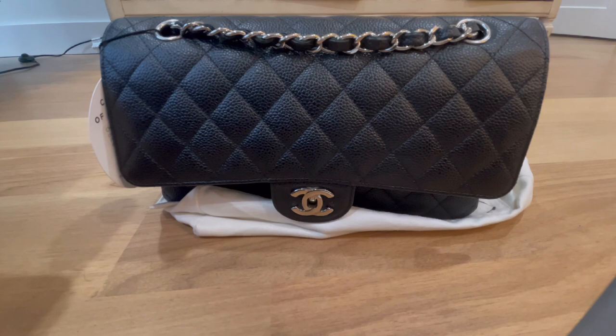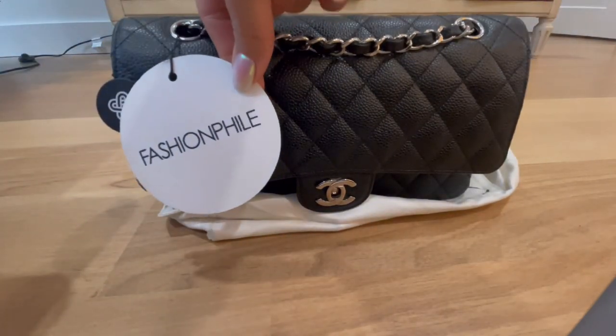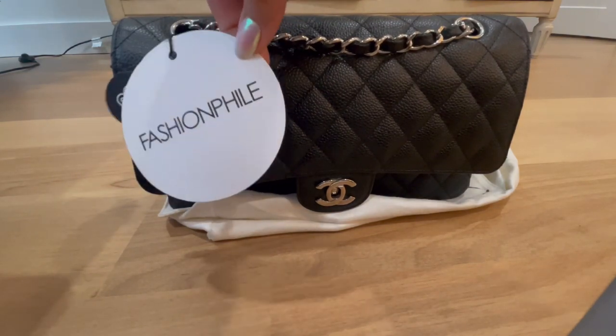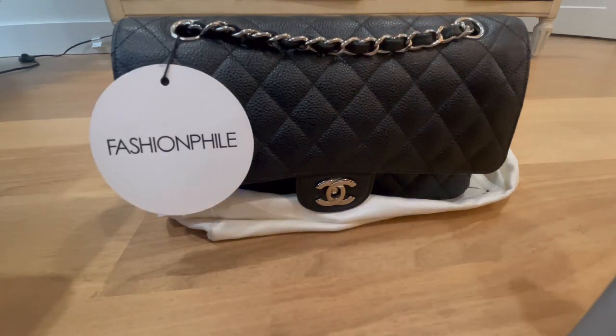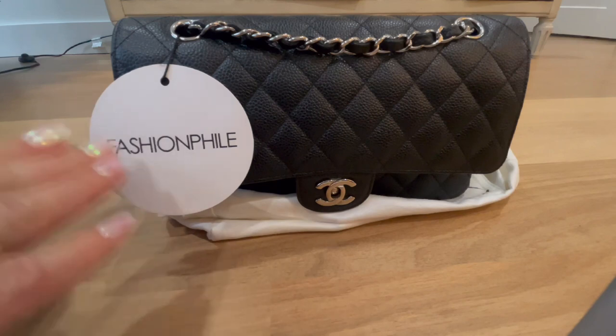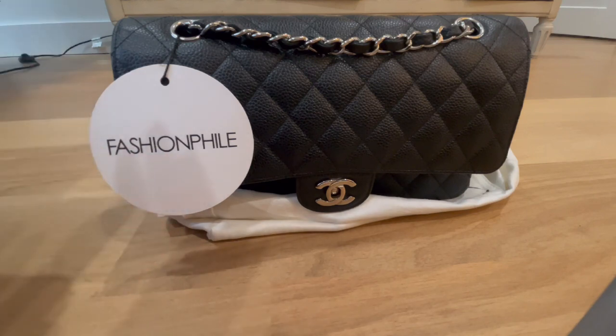For those of us that like to save money, I recommend shopping on the pre-loved market. Full disclosure — I used Fashion File, and you'll see I still have the Fashion File tag here. I have not removed it despite being well over the 30-day return window. When you purchase a pre-loved item off Fashion File, they guarantee authenticity through their own authenticating department, and they give you a 30-day full money-back return policy.